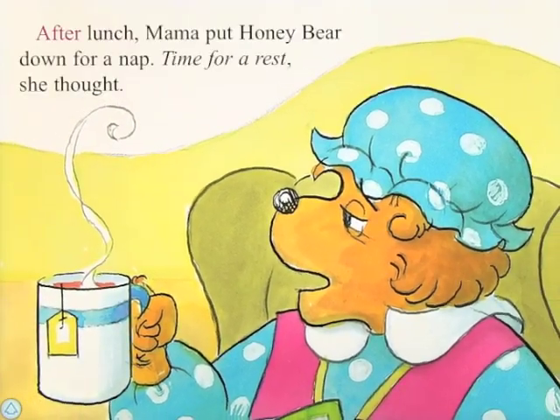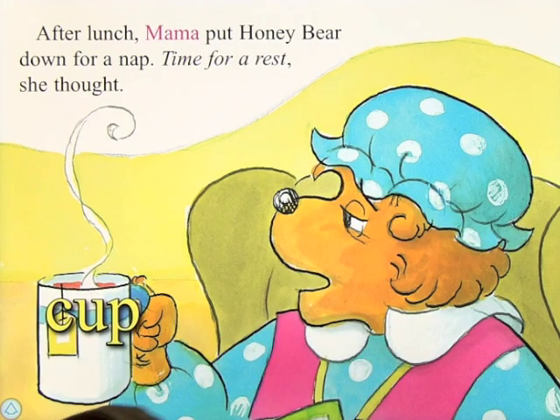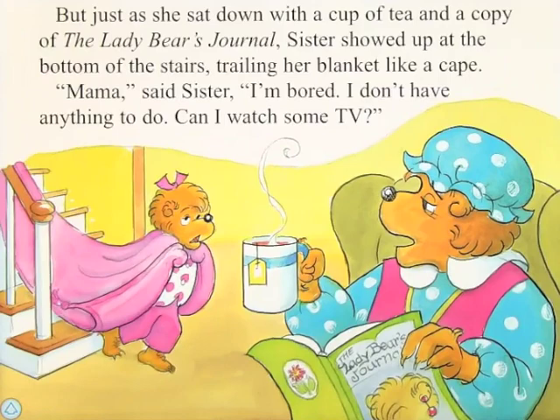We'll go from here. After lunch, mama put honey bear down for a nap. Time for a rest, she thought. But just as she sat down with a cup of tea and a copy of the lady bear's journal, sister showed up at the bottom of the stairs, trailing her blanket like a cape. Mama, said sister, I'm bored. I don't have anything to do. Can I watch some TV?